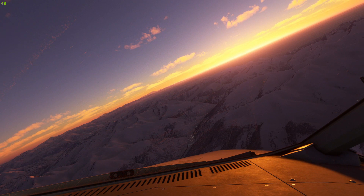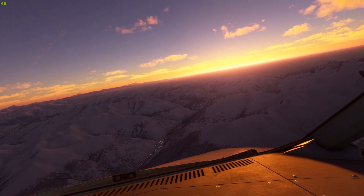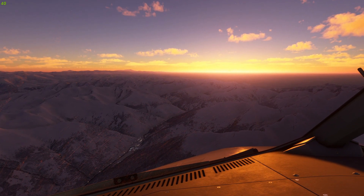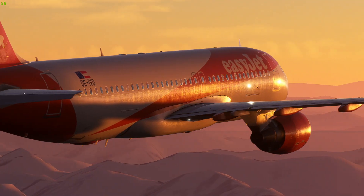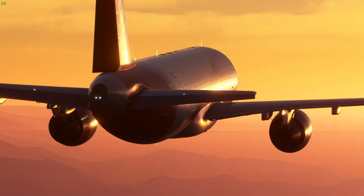We'll be taking a look at cross bleed engine starts, go arounds, CAT 3 autolands, and the Airbus flight laws. Near the end of the series we'll be going over winter operations and upset prevention and recovery training, and much more. We are going to be diving into a lot of depth in this series, so make sure you guys don't miss any of the episodes.